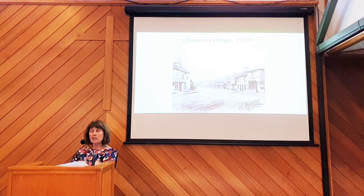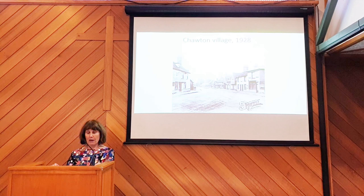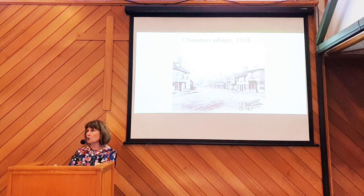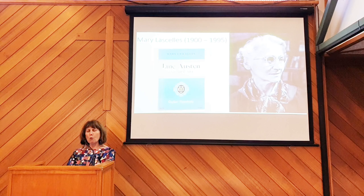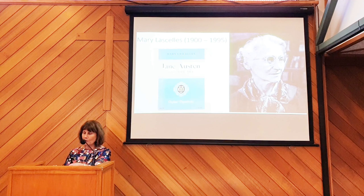Dorothy also gathered up oral history reports about the Austens from people in the village. She was aware that when elderly locals died, their stories would die with them, and she wanted to see what information she could get. Dorothy was absolutely tenacious in all of this. She also got the guidance of the first great Jane Austen editor, R. W. Chapman, and of Mary Lascells, who wrote the first scholarly critical book about Jane Austen — Jane Austen and Her Art, published in 1939. Mary was a remarkable woman, a lecturer at Somerville College in Oxford, and she and R. W. Chapman both agreed to be trustees of the newly formed Jane Austen Memorial Trust.